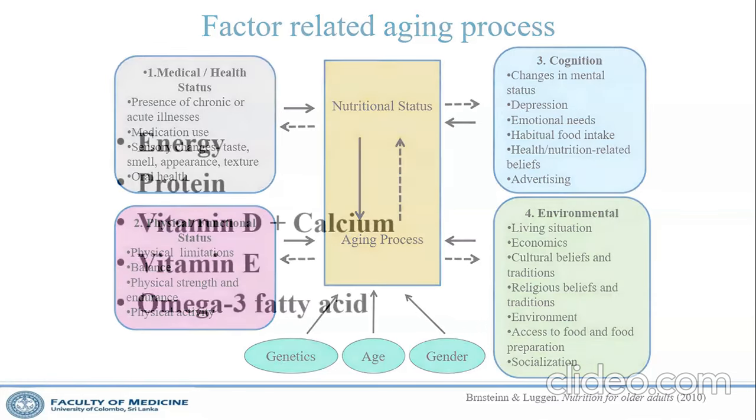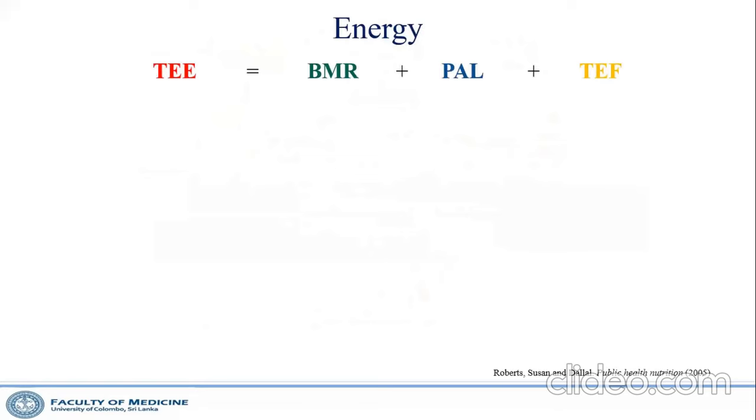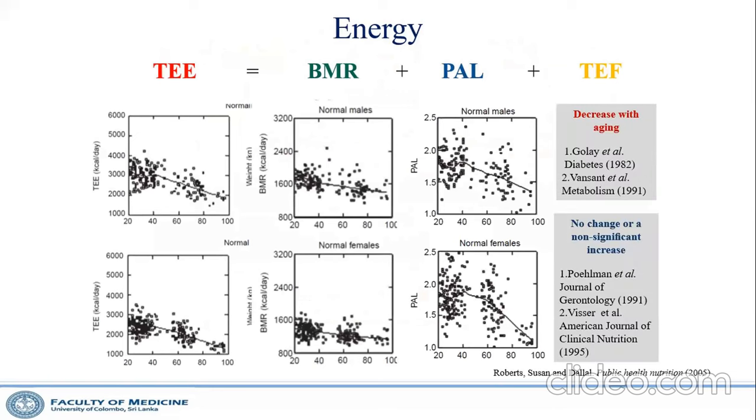I will share high-level evidence — mainly systematic meta-analyses — for key nutrients: energy, protein, vitamin D, calcium, vitamin E, and omega-3. Total energy expenditure reduces with aging due to decreased basal metabolic rate, reduced physical activity, and reduced food-associated thermogenesis. Whether we like it or not, energy requirements reduce with aging.